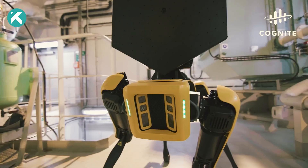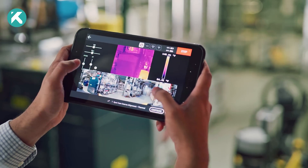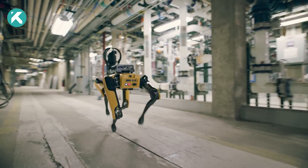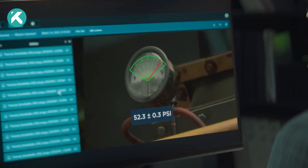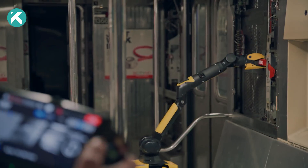Acting as a dynamic sensing platform, SPOT provides valuable insights into routine operations, site conditions, and potential hazards, enabling your team to focus on critical tasks while avoiding risks.